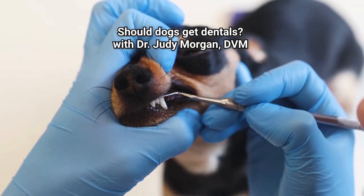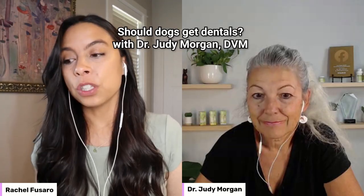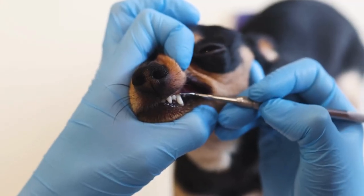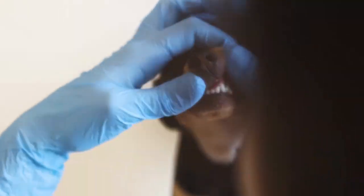Anesthetic-free dental cleanings are cosmetic. There are very few animals who are going to allow scaling underneath the gum line. And if they don't do a really good job polishing the teeth after scaling, they leave etching in the enamel, which actually attracts more bacteria and tartar buildup.